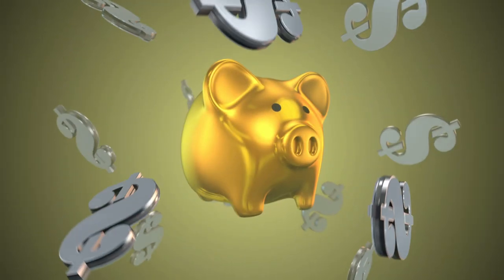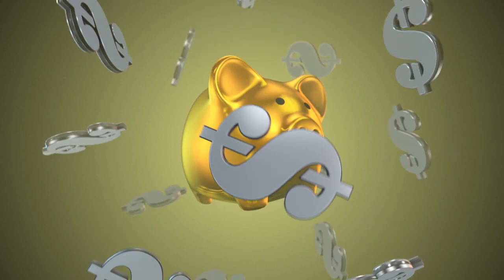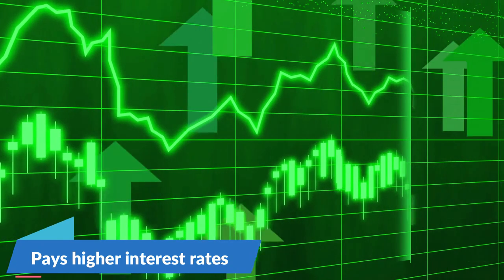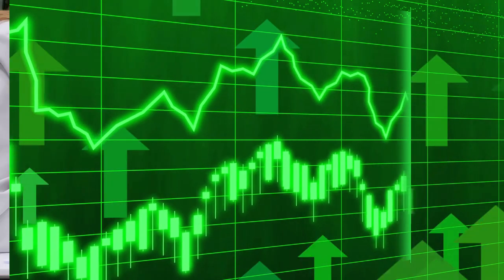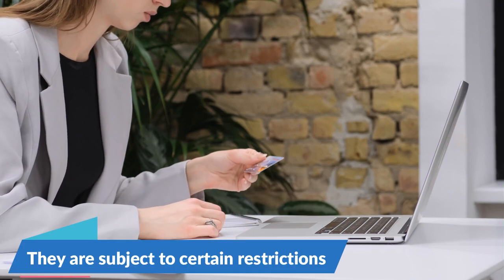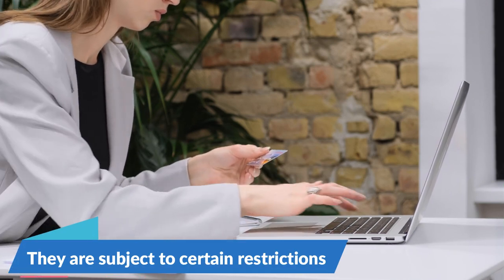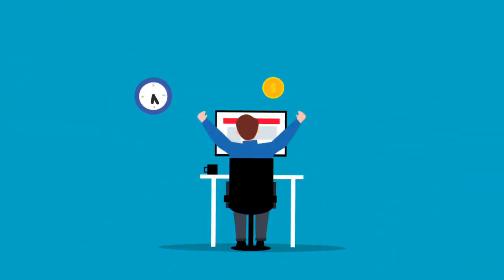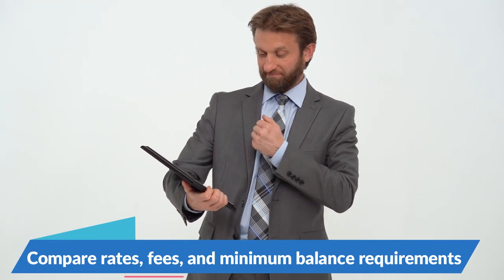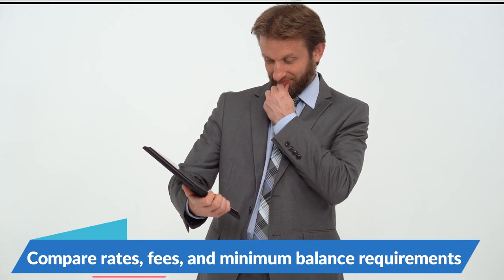A money market account is a type of savings account offered by banks and credit unions that typically pays higher interest rates than traditional savings accounts. Money market accounts may also offer check-writing privileges and debit cards, but they are subject to certain restrictions on the number of transactions per month. Money market accounts are a good option for those looking to earn interest on their savings while maintaining liquidity and flexibility. To find the best money market account, it is important to compare rates, fees, and minimum balance requirements.